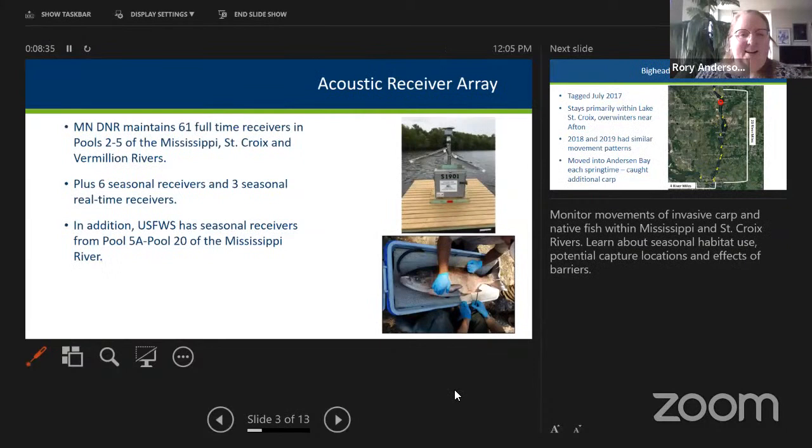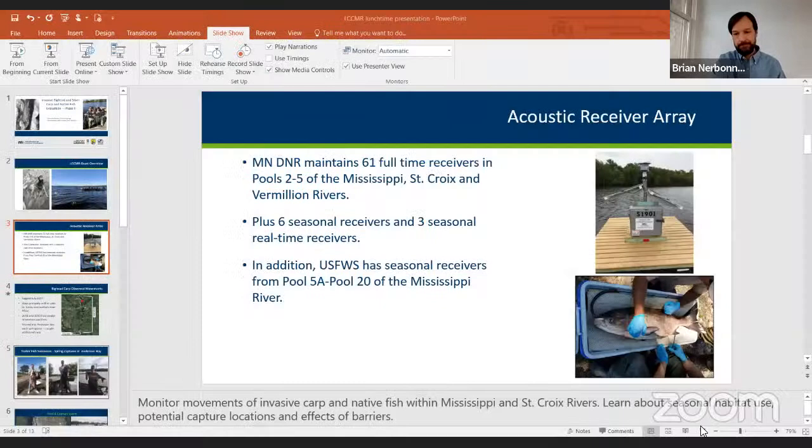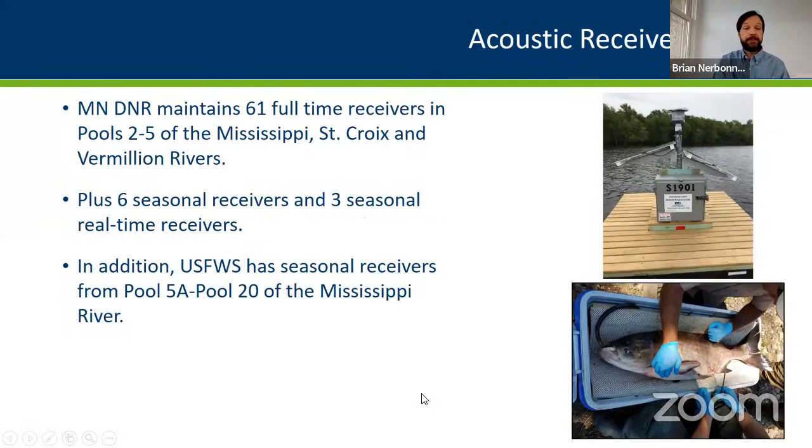A brief technical interruption occurred when the host noted Brian's presenter view with notes was visible on screen. Brian apologized, switched the sharing, and resumed his presentation.